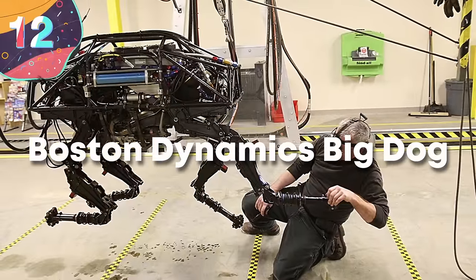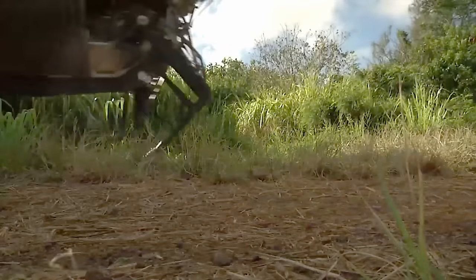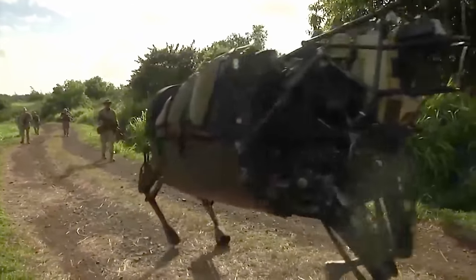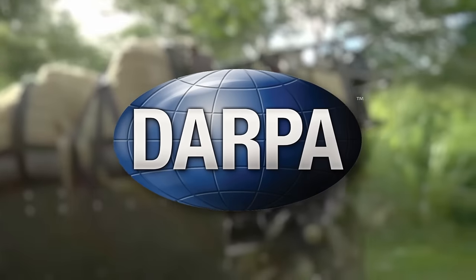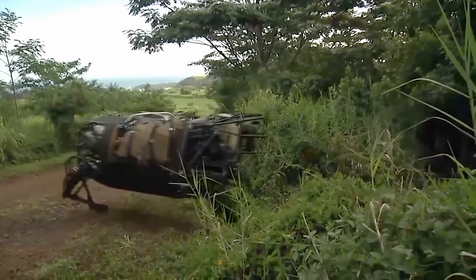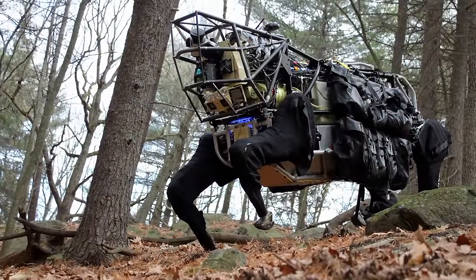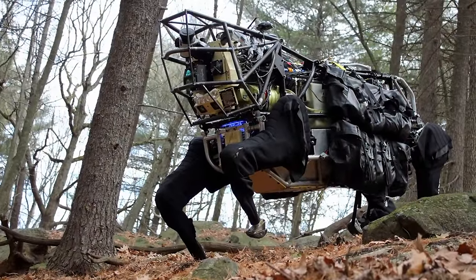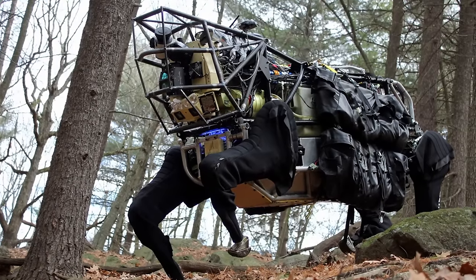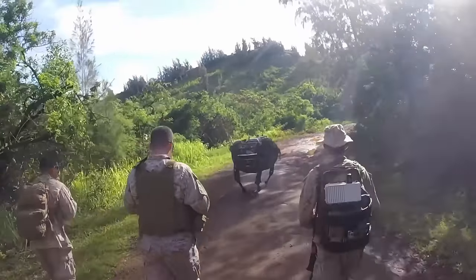Number 12, the Boston Dynamics Big Dog. Developed by Boston Dynamics, the Big Dog is a quadruped robot designed for carrying heavy loads across rough terrain. The project began in 2005 with funding from the Defense Advanced Research Projects Agency, or DARPA. The motivation behind the Big Dog's creation was to assist military personnel by serving as a robotic pack mule, capable of navigating environments where traditional vehicles might struggle. The robot stands at 0.9 meters tall and weighs approximately 340 kilos, with articulated legs featuring advanced sensors and hydraulically actuated joints, allowing it to maintain stability on uneven terrain. Its movements are controlled by an onboard computer, which processes data from its sensors to adapt to changing conditions.